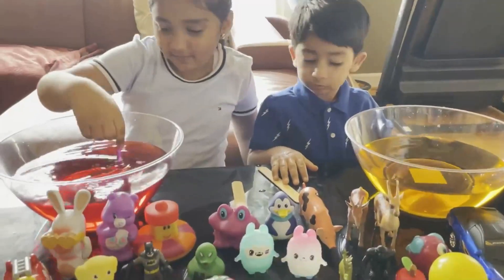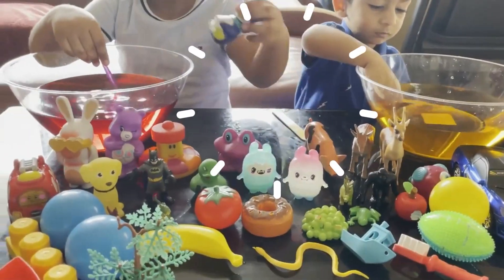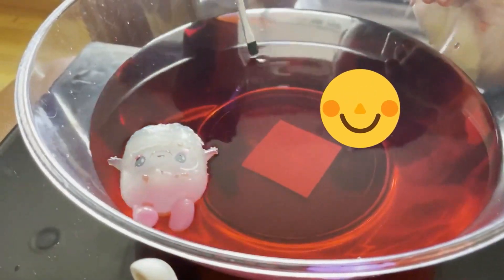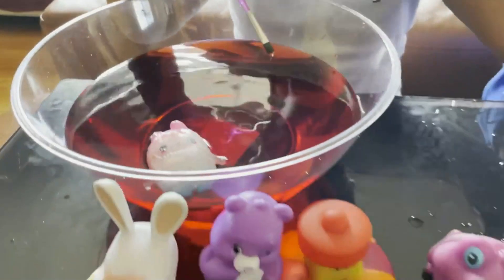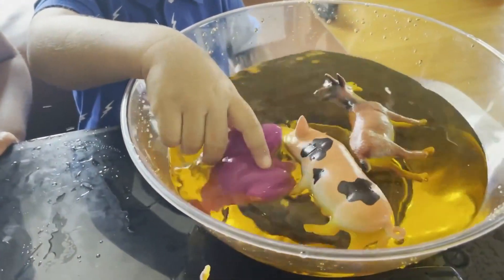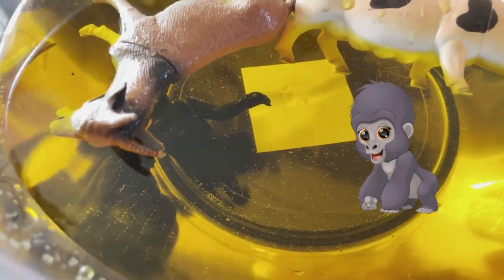Let's see which one of these toys will sink and which one will float. Pig is floating so it doesn't sink. And look at the clear limonji, it's floating as well. Let's try some more. The penguin is floating too. Look at the doggy and the goat, they're floating. The gorilla sinks!